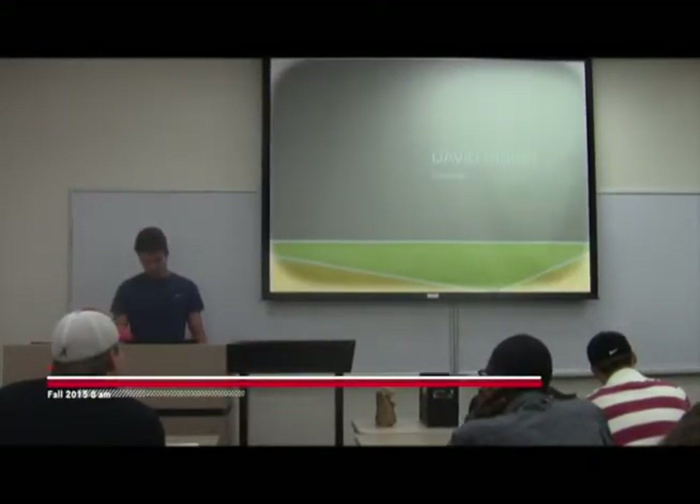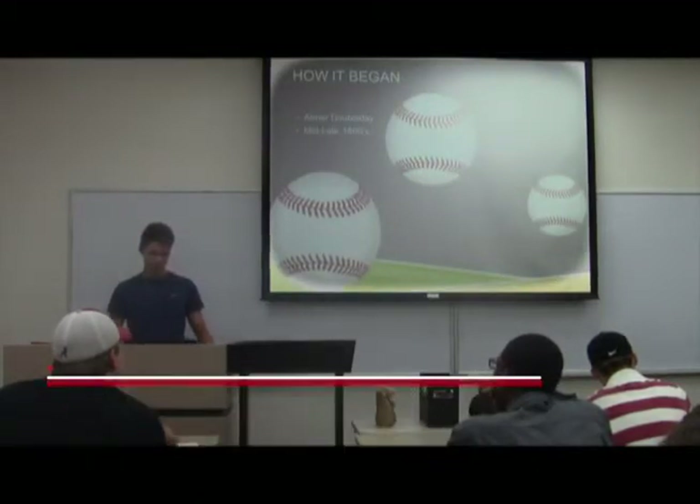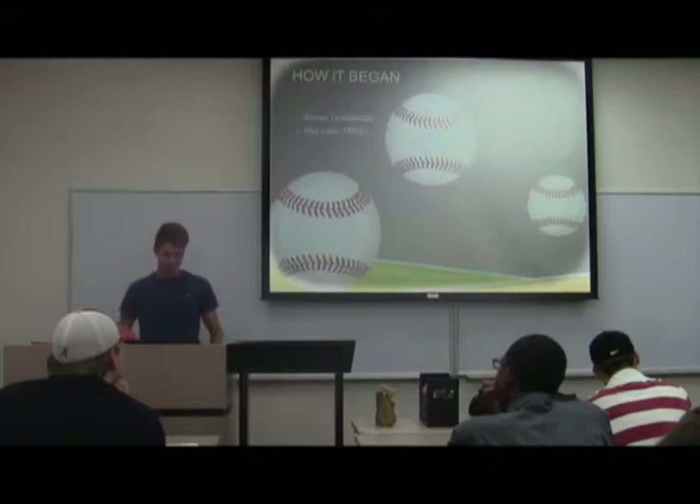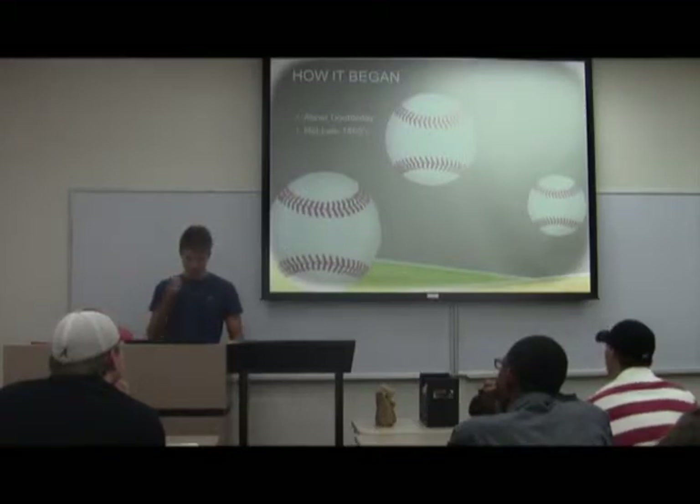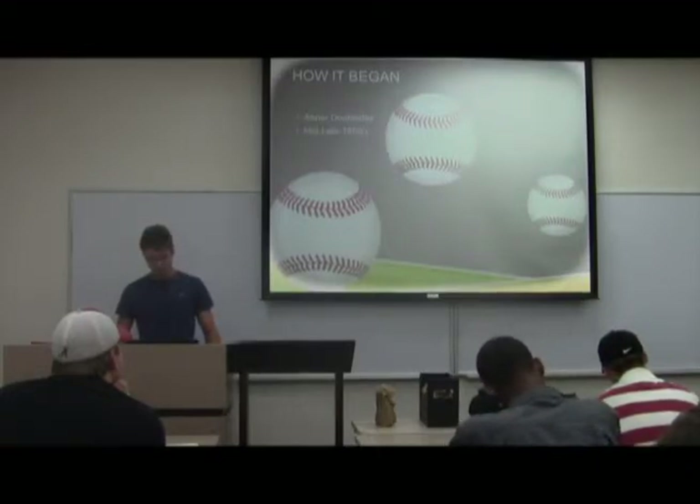Today I'm going to talk about baseball — how it began. People think a guy named Abner Doubleday created it, but they're not sure. It was created back in the late 1800s, so it's been played for almost 200 years now.